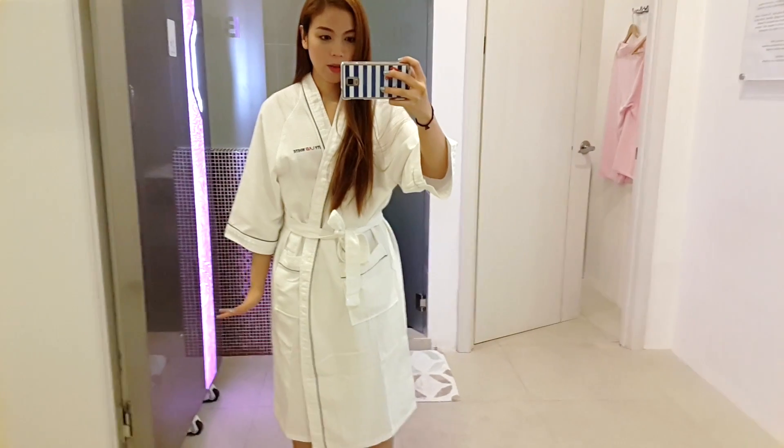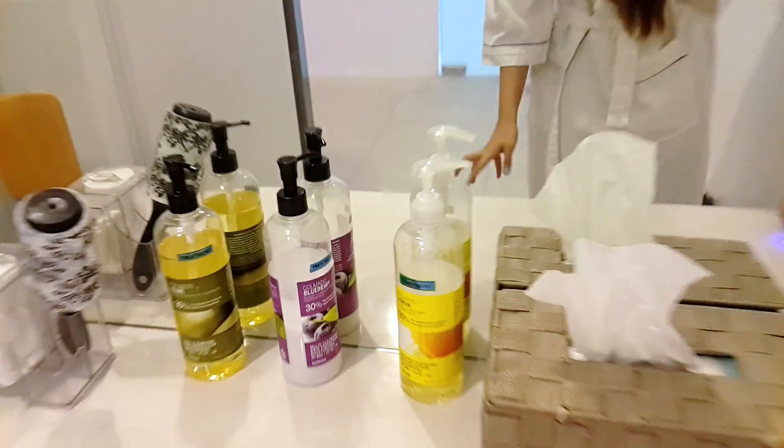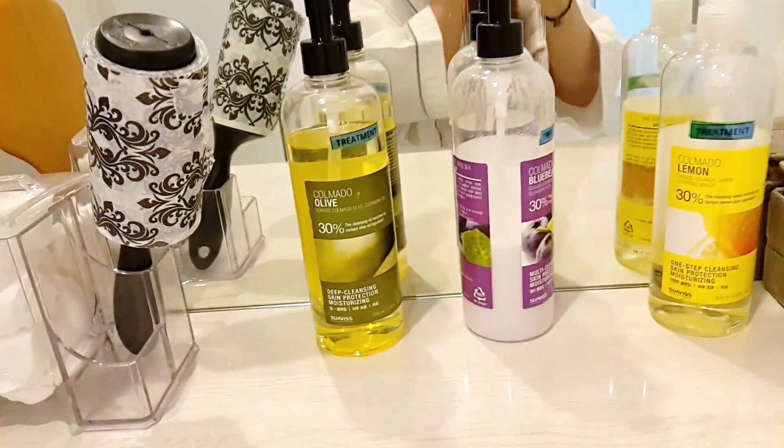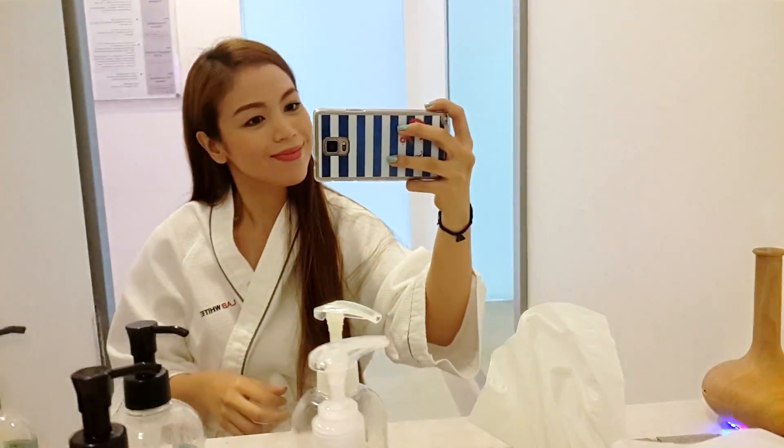I'm here now, wearing the back robe and slippers, with just the disposable underwear. I have makeup on today so I'll remove it using the provided makeup removers under their products. This is my before.